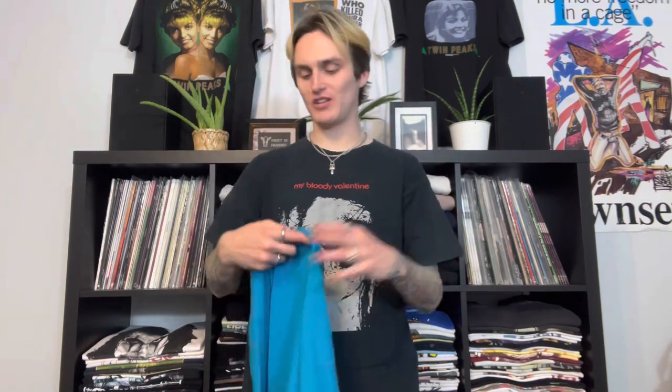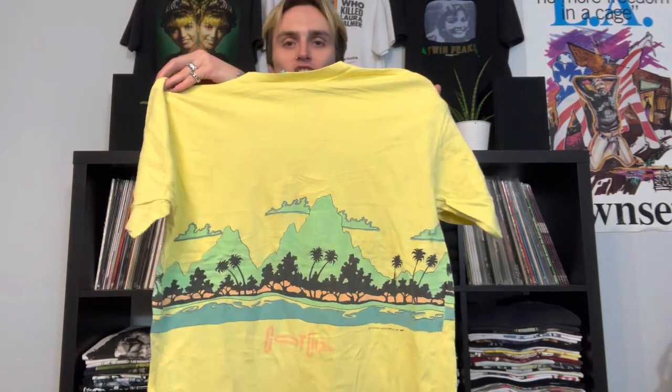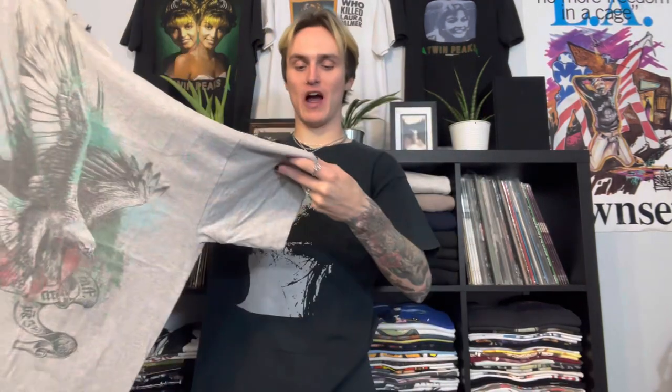We have the dolphins tee, then the Gotcha wraparound print surf beach tee - really sick, some paint splattering and wear, size XL, single stitch, made in USA. I think this was around $10. Then what I think are border collies - size medium, The Mountain brand, tie-dye, I'm like 99% sure. And a size XL with a big eagle and something on it - honestly I do not remember this shirt at all, it was probably like six dollars.